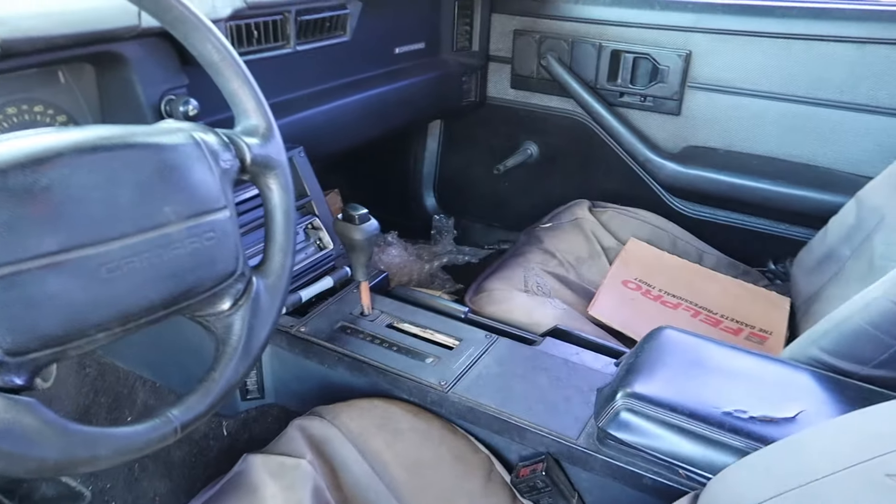If you guys didn't know, my dream car is actually a 1971 Pontiac Firebird. While this is nowhere near that, it's kind of in the same realm. So yes, this is going to be a build on the channel. My plans for this is just cleaning it up and keeping it as factory as possible, kind of restore it on a budget, and just make this a really nice, clean, all-factory third generation RS Camaro.